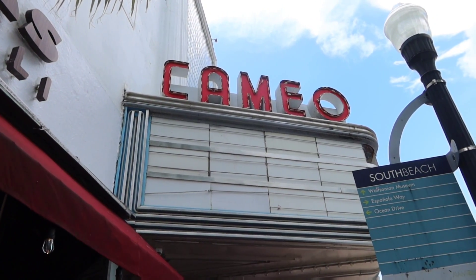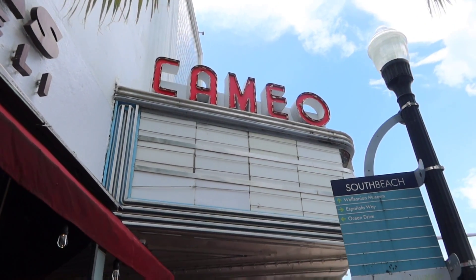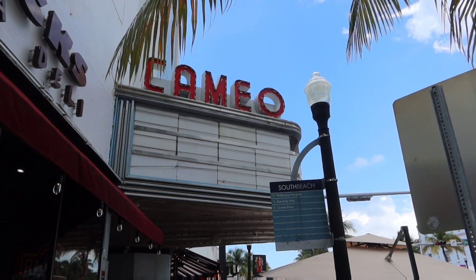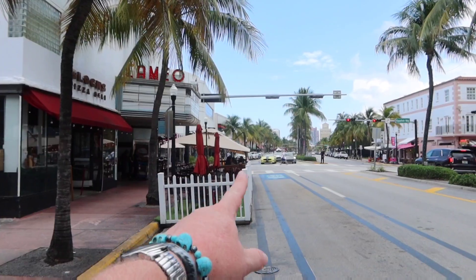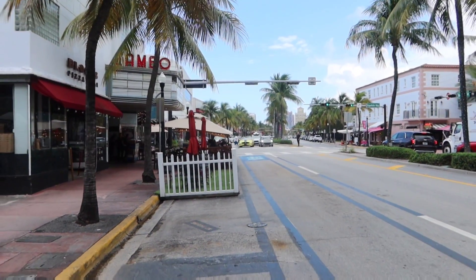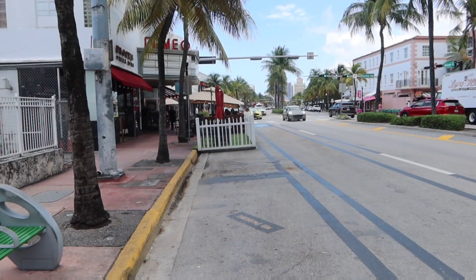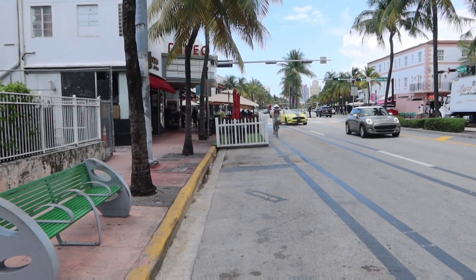Loving this movie as much as I do, I honestly can't imagine it being for anyone other than Jim Carrey. But actually, the movie was originally offered to Rick Moranis, if you can believe that — he just had scheduling conflicts and couldn't make it. Here's our Cameo Theater sign, which is actually a restaurant. If you remember the movie, Ace comes flying around this corner to come home, racing towards us, and ends up sliding right into the parking spot that I'm standing in right here.